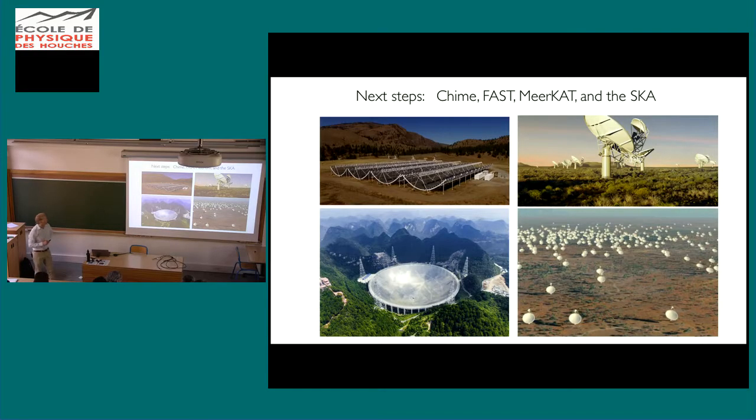Looking a little further ahead: there are new telescopes coming online. FAST in China is now the largest radio telescope on Earth, built in a limestone karst formation similar to Arecibo, but bigger. There's also Chime in Canada, which can be configured in software as a pulsar timing instrument. MeerKAT in South Africa is an array of dishes already doing great pulsar timing work. And going forward, the Square Kilometre Array — mostly in South Africa with some outliers in Australia — will provide a very large integrated collecting area spread over many dishes.